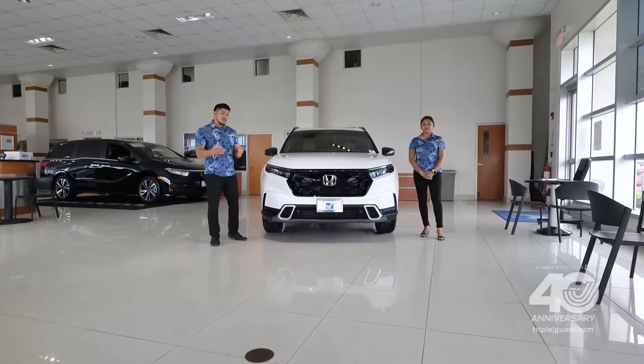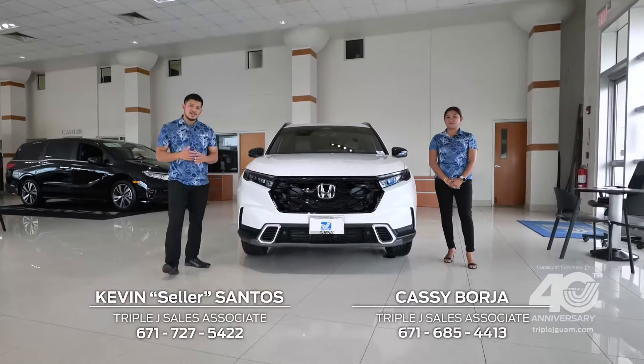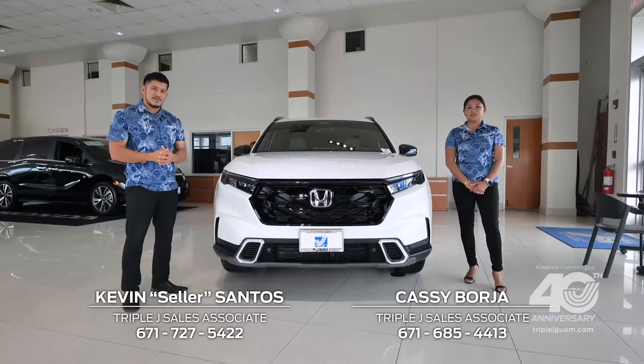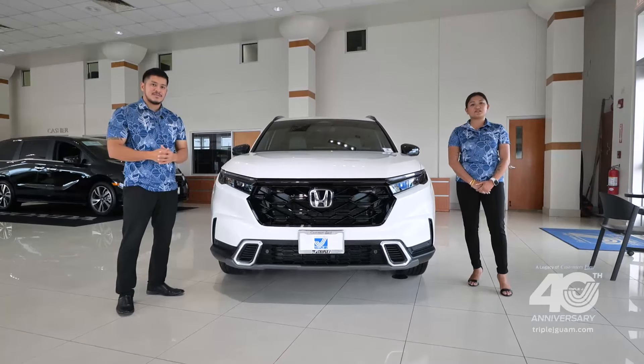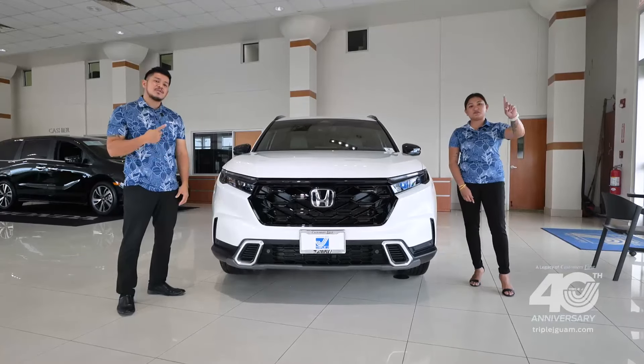We hope you enjoyed this closer look at our 2024 Honda CR-V Hybrid Sport Touring All-Wheel Drive. Visit us today or schedule a test drive. Our professional sales associates are standing by to serve you. Triple J — customers first.